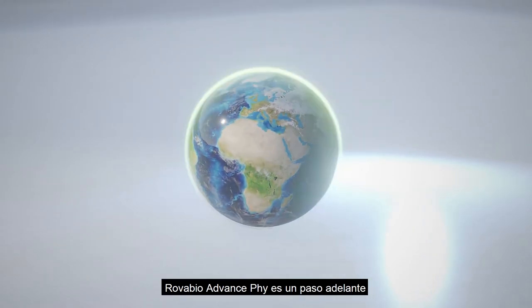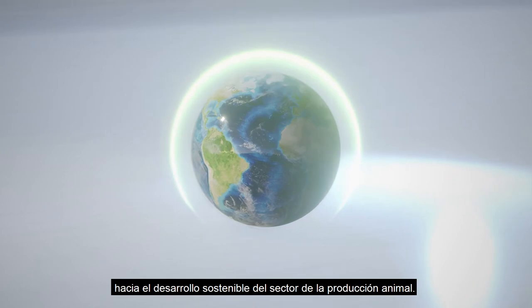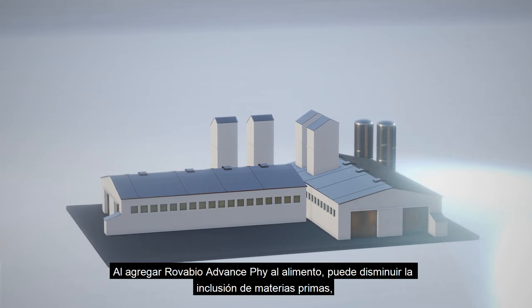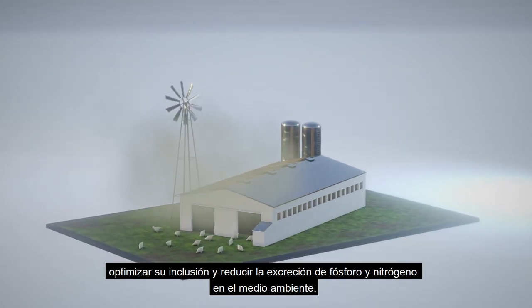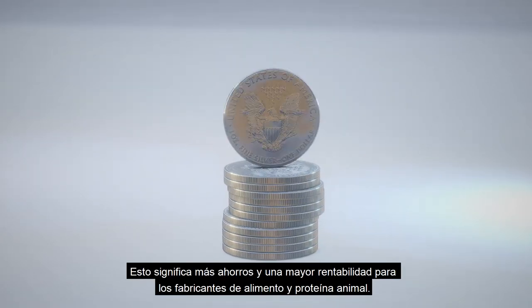RovaBio Advance Phi is a step in the right direction for the sustainable development of the livestock production industry. By adding RovaBio Advance Phi to feed, you can lower the volume of needed raw materials, optimize their use, and reduce phosphorus and nitrogen excretions. This translates into considerable net savings, improving the profitability of feed manufacturers and livestock producers alike.